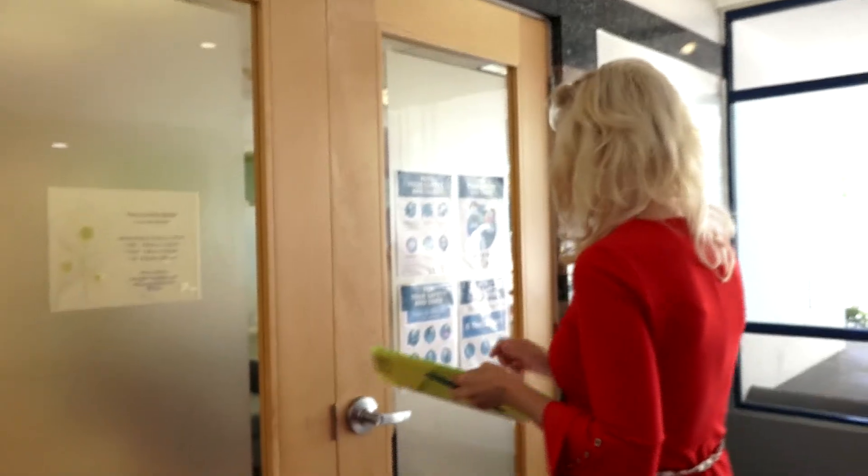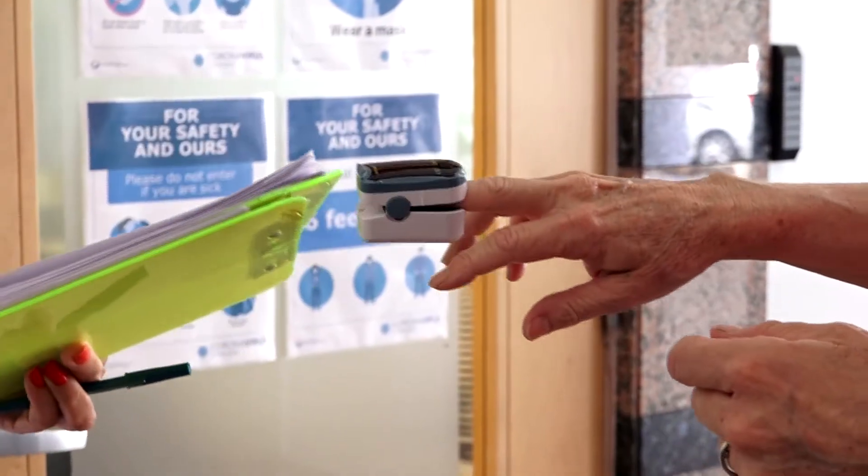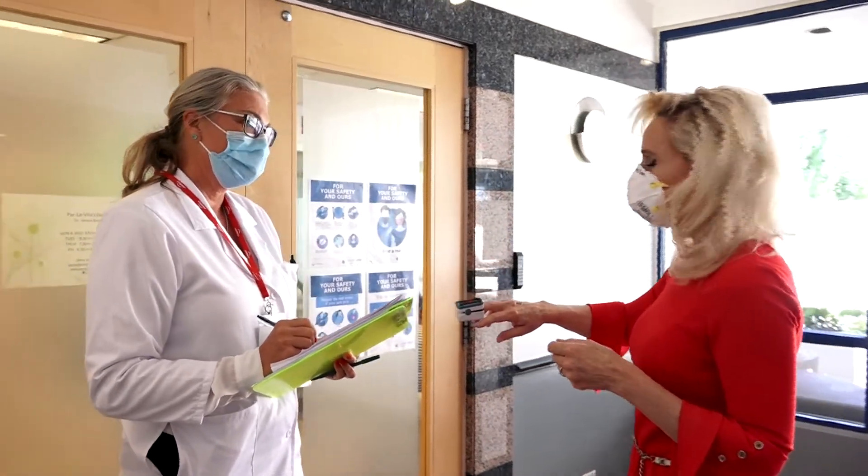We have so many more procedures and protocols in place in order to keep our patients safe and certainly our staff safe. So upon arrival in our office, we'll take your temperature and your oxygen saturation to make sure that they're at a normal level. We'll do a COVID screening to make sure you don't have any signs and symptoms of that.